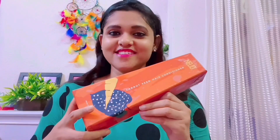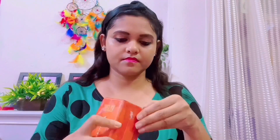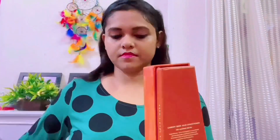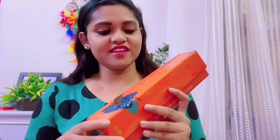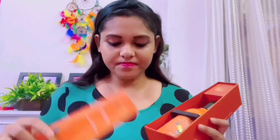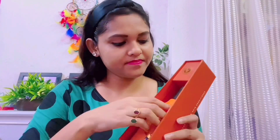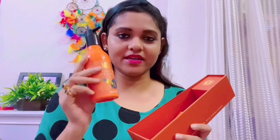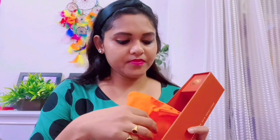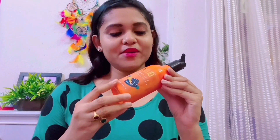So next is Nude Carrot Seed Hair Conditioner. Now I open it. This is the Nude Carrot Seed Hair Conditioner — I open the conditioner box. When I open it, I got a description inside. The shampoo and conditioner packaging is the same, so this is also a container with a pouch — same pouch — you can keep the conditioner bottle when you travel.